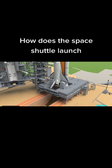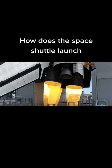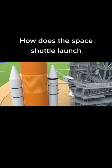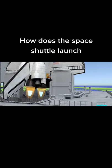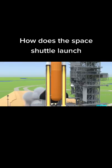At T-minus six point six seconds, the three main engines ignite. All three of them must work correctly or they will shut down and abort the launch. At the moment of liftoff, many things happen simultaneously: the gaseous hydrogen vent arm is retracted from the external tank, the two connections at the tail service mast retract, the eight hold-down bolts detonate, and then both SRBs ignite.